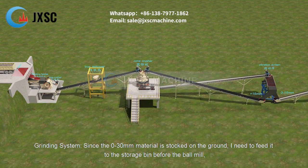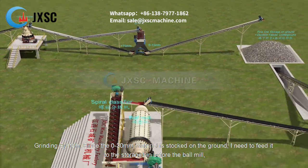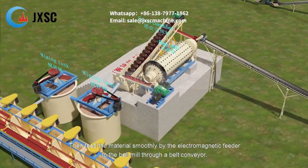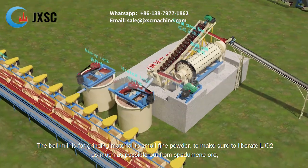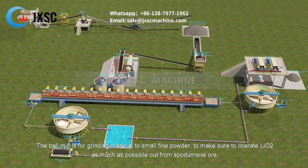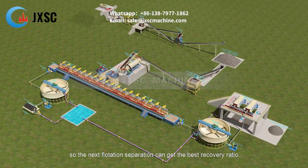In the grinding system, the 0–30 mm material stocked on the ground is fed to the storage bin before the ball mill, then fed smoothly by electromagnetic feeder via belt conveyor to the ball mill. The ball mill grinds the material to fine powder to liberate as much Li₂O as possible from the spodumene ore, so the subsequent flotation separation can achieve the best recovery ratio.